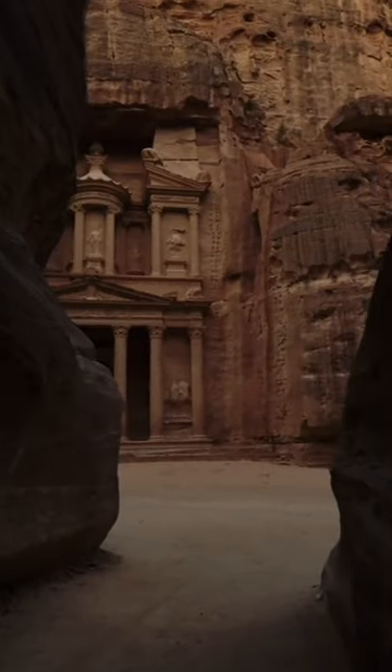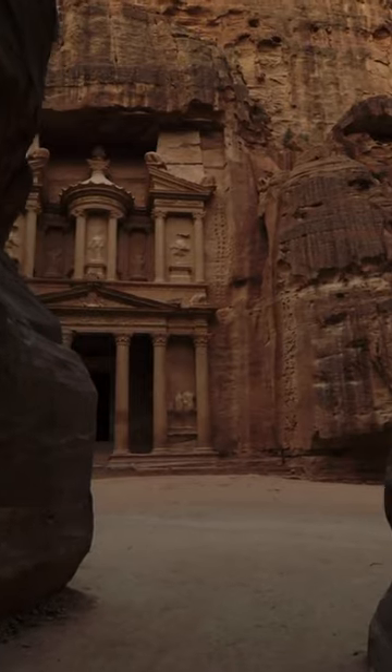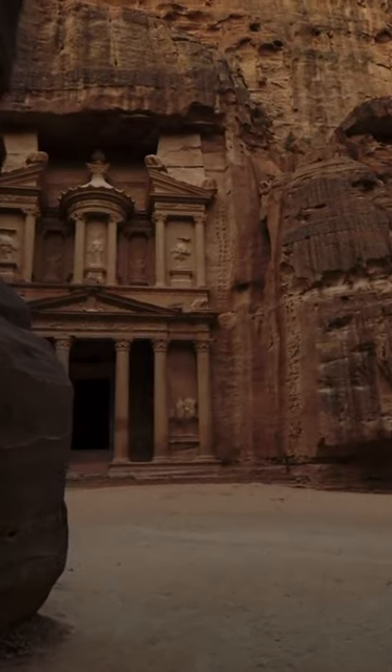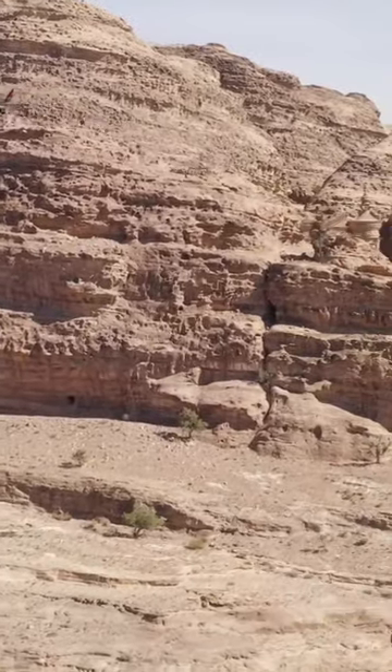Petra. Inhabited since prehistoric times, this Nabatean caravan city, situated between the Red Sea and the Dead Sea, was an important crossroads between Arabia, Egypt and Syria Phoenicia.